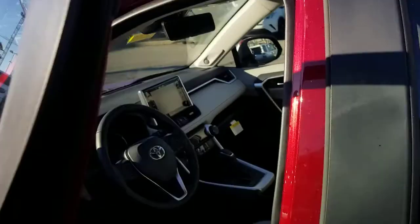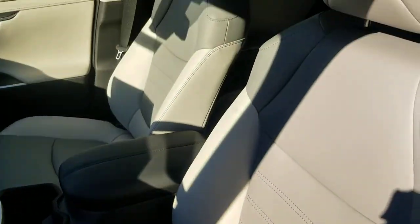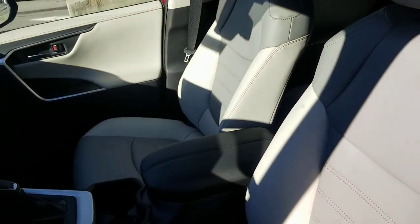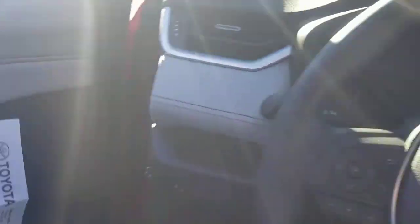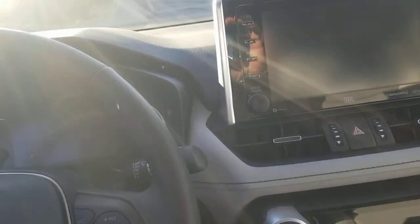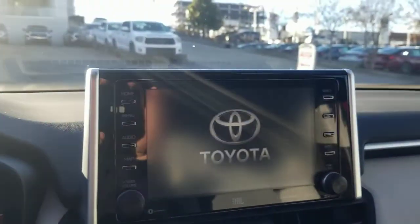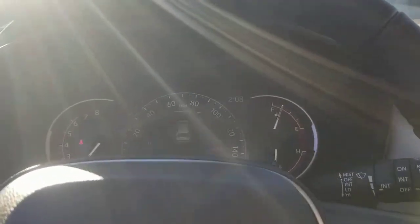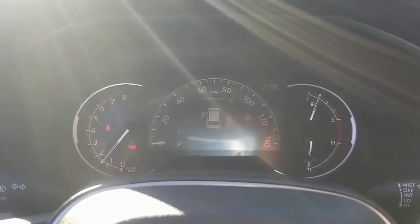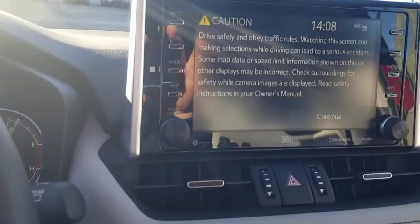Let me show you the inside. It's a limited, so you're going to have full leather on the inside. This is called the light gray interior — you can also get it in black or nutmeg. You've got push button start, standard of course. The center screen is a seven-inch digital speedometer screen, the same as on the XSE and the hybrid limited.